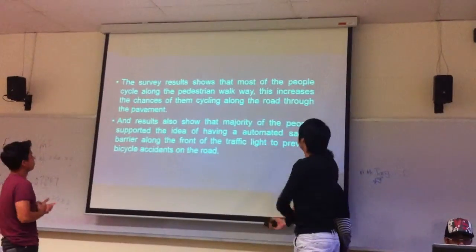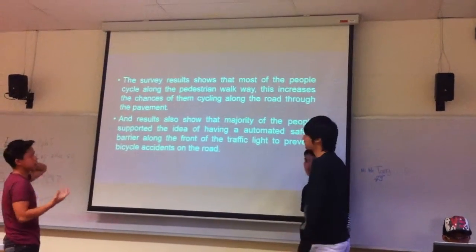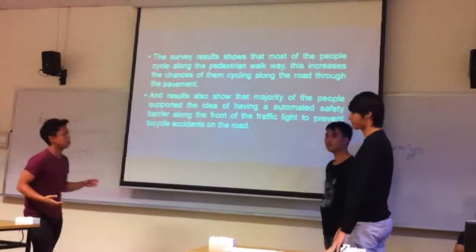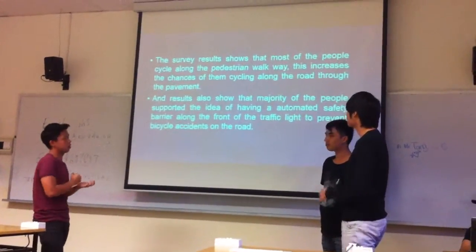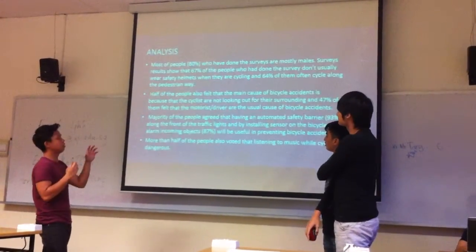The survey results show that most people cycle along the pedestrian walkway. This increases the trend of cycling along the road through the pavement. We also found that the majority of people supported the idea of having an automated safety barrier along the road.